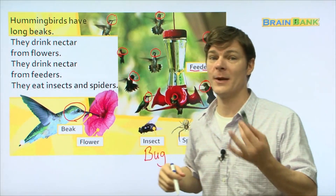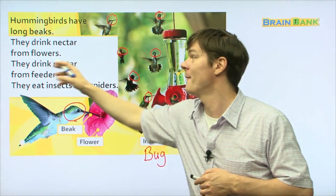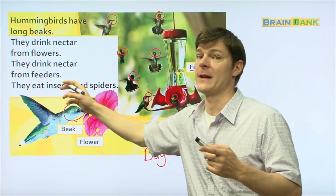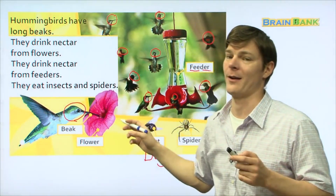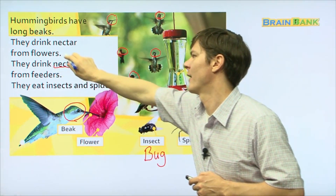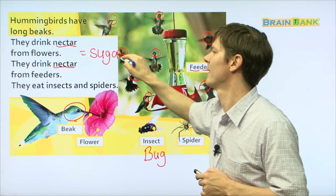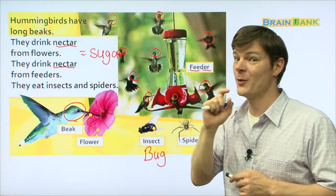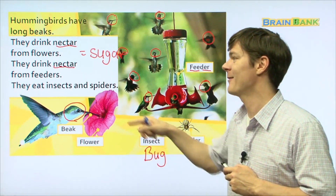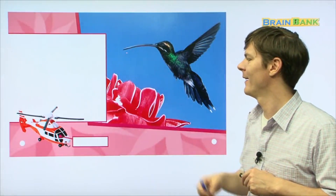Hummingbirds have long beaks. They drink nectar from flowers. They drink nectar from feeders. They eat insects and spiders. Now I want to make sure you understand the word 'nectar.' Nectar is kind of like sugar, and when you eat sugar you get a lot of energy. Hummingbirds need that energy, and they get it from nectar — in the feeder and in the flower.